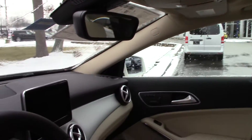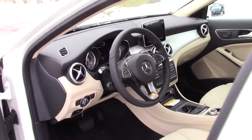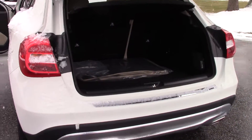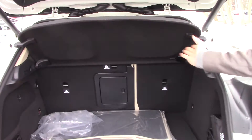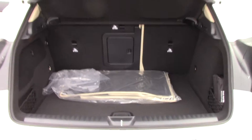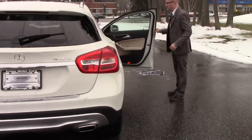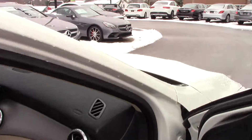This one's got the panoramic roof, a pretty nice feature. Come around to the back here, and I'm going to open this liftgate so you can get an idea of the storage space — plenty. This one has the cargo cover right here, as well as your 60-40 split folding rear seats. Let me go ahead and open the passenger side door so my camera girl can hop in, and I'll talk to you a little bit about the interior features of this GLA 250.